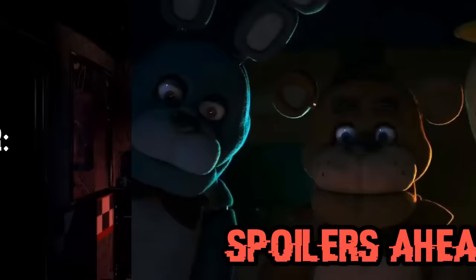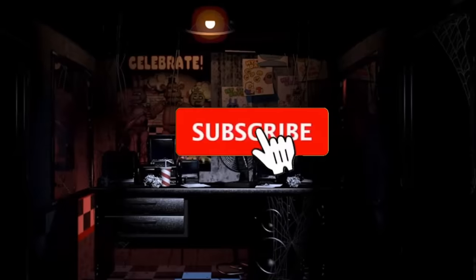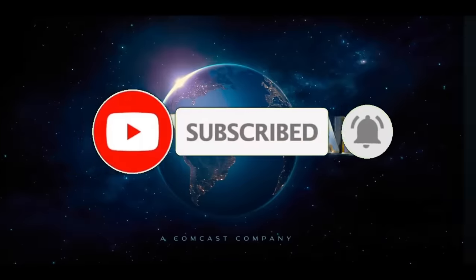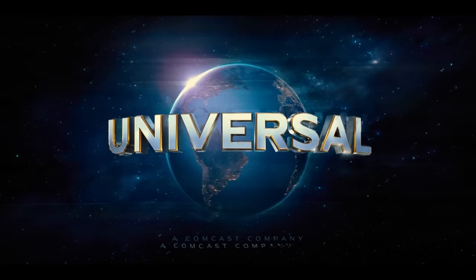Quick disclaimer: spoilers ahead for the entire movie, so make sure you watch it first. We begin with the Universal and Blumhouse logos, which are both glitching out. I've looked through and there's unfortunately nothing in any of the glitches.